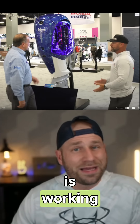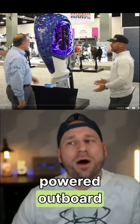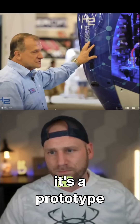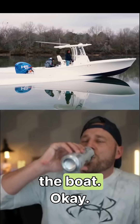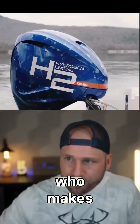Yamaha is working on this — it's a prototype of a hydrogen-powered outboard motor. The first thing to know is that it's a prototype, and it's a collaborative effort between Regulator, who makes the boat, Roush, who makes the fuel system, and Yamaha, who makes the engine.